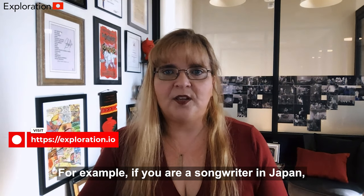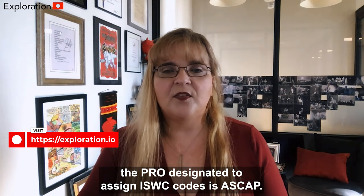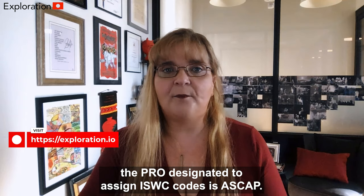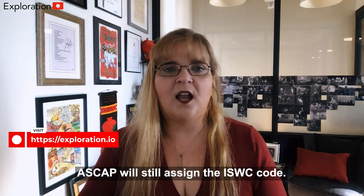For example, if you are a songwriter in Japan, then when you register your song with JASRAC, they will assign the ISWC code to your song. In the United States, the PRO designated to assign ISWC codes is ASCAP. Even if you are a BMI, SESAC, or GMR writer, ASCAP will still assign the ISWC code.